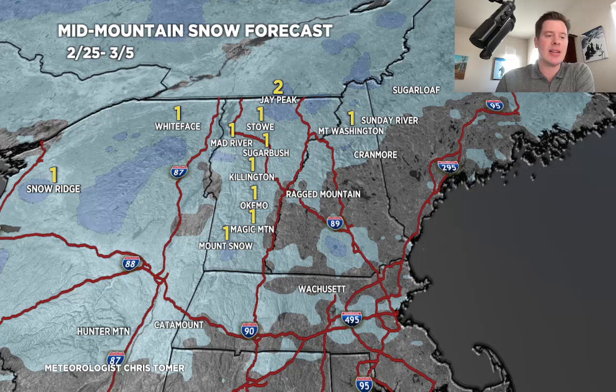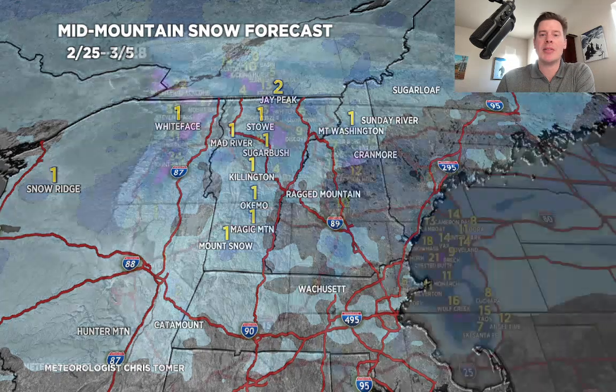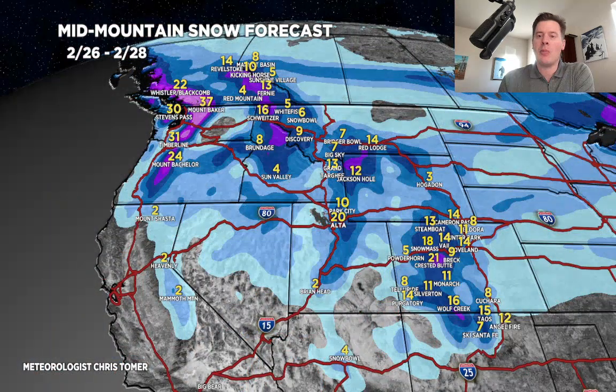We'll end on the map for the 26th through the 28th. This is the quick strike robust storm system — it's all going to happen pretty fast, some decent accumulations. And then of course we've got the second storm after that, which looks pretty good too. All right, thanks for tuning in, guys. Always appreciate it — take care.